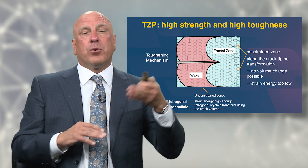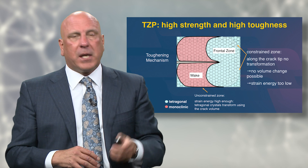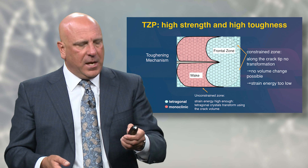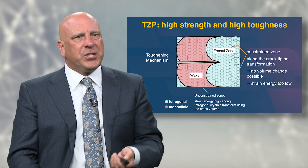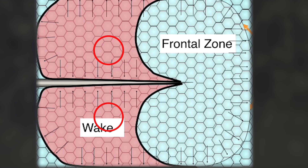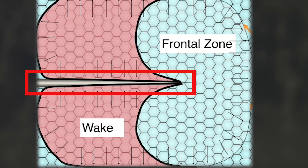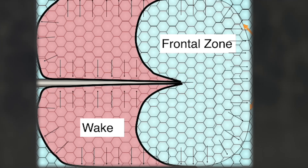What happens is those tetragonal crystals adjacent to the fracture switch to the monoclinic crystalline structure. The monoclinic crystal is actually two to three percent bigger in volume — it's shifted on its axis compared to the more compact tetragonal. When those tetragonal crystals switch to monoclinic, they get two to three percent bigger in volume. You can see this compression happen along that crack — it closes and clamps down on it so it can't go any farther down into the material.